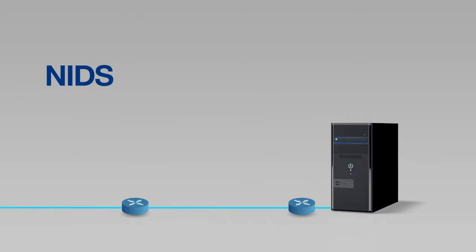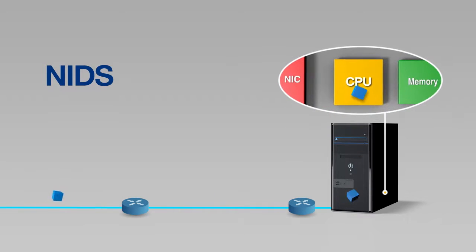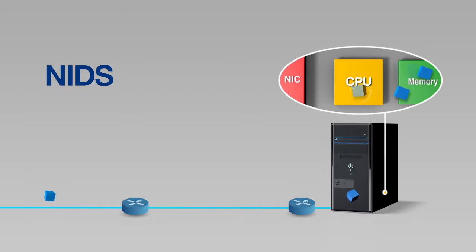NIDS reads packets in such a way that packets leaving or entering routers are copied into the memory of the system, and the CPU detects intrusions by comparing the multi-string patterns of known malicious codes and the IP addresses of the sources or destinations.